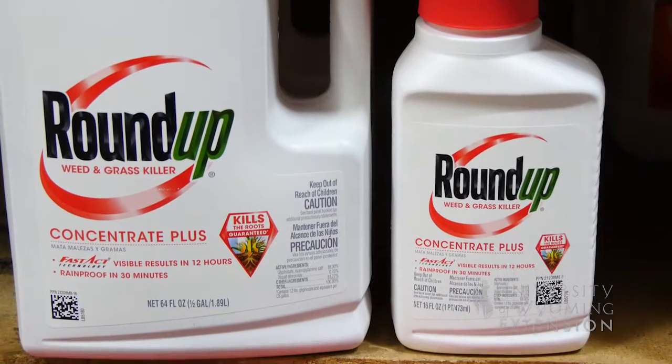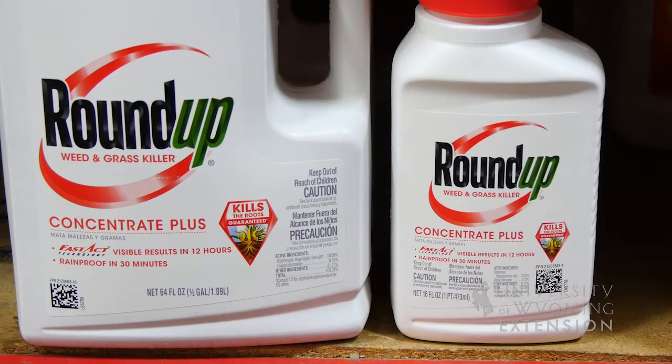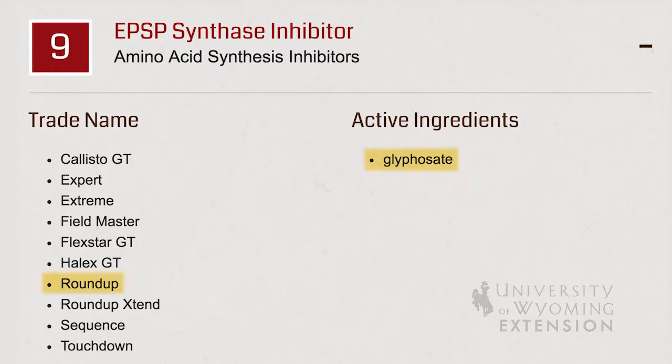It has been recently confirmed that we have Roundup or glyphosate-resistant kochia in Wyoming. This can also be a concern for the homeowner — not only for kochia, but other weeds as well that can develop resistance to herbicides such as glyphosate.